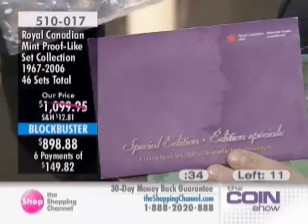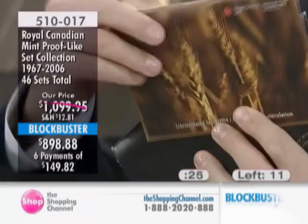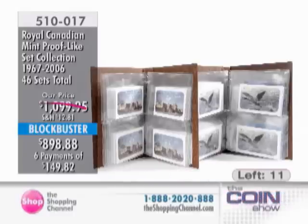We have six interest-free easy pays spread out at $149.82. When you look at this — 46 sets of coins, every one in beautiful albums — that doesn't even include the fact that we've custom-done these in top quality albums. We've traveled through over four decades and filled in each and every single date without exception, including the special edition sets, and it's still priced about $300 below current issue comparable price.